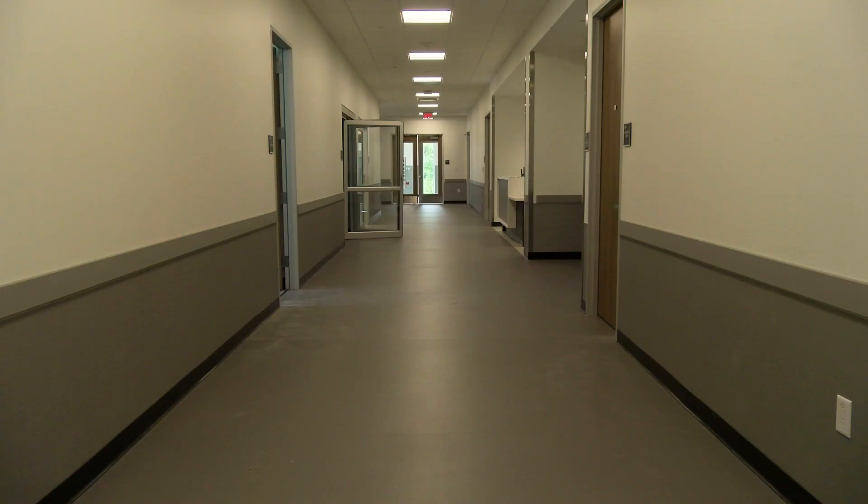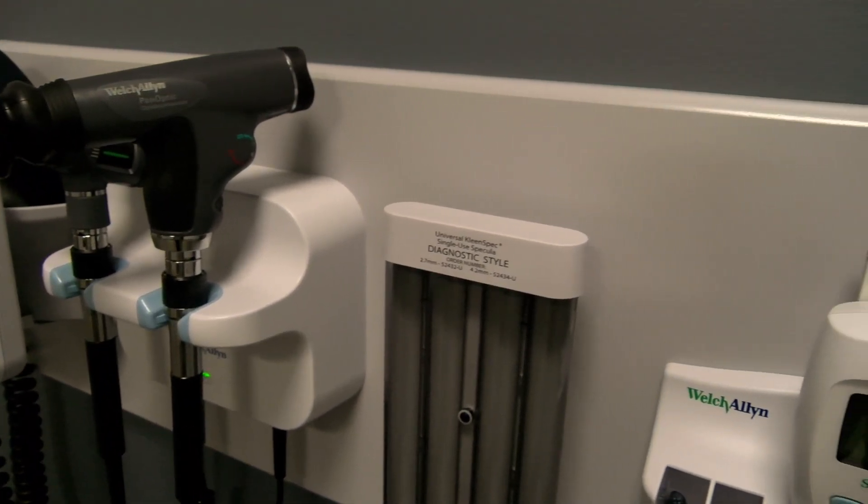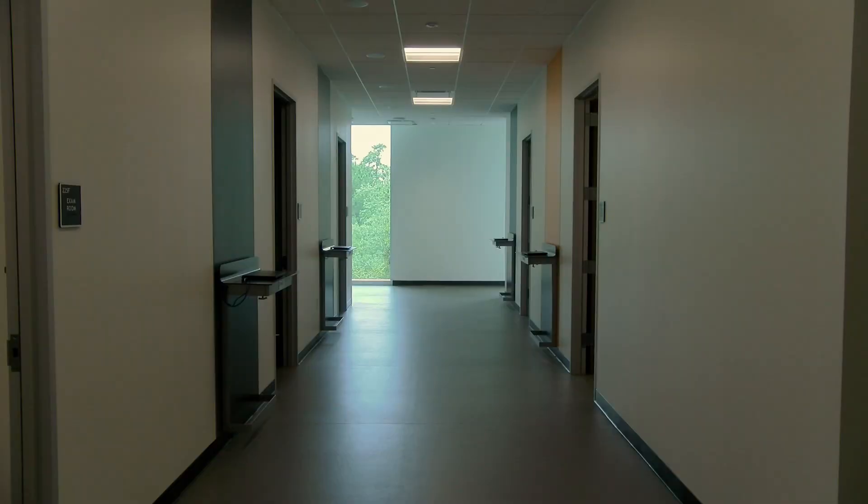The standardized patient suite is an interactive learning environment that mimics a doctor's office or clinic and includes 10 simulated patient exam rooms and a debriefing room.